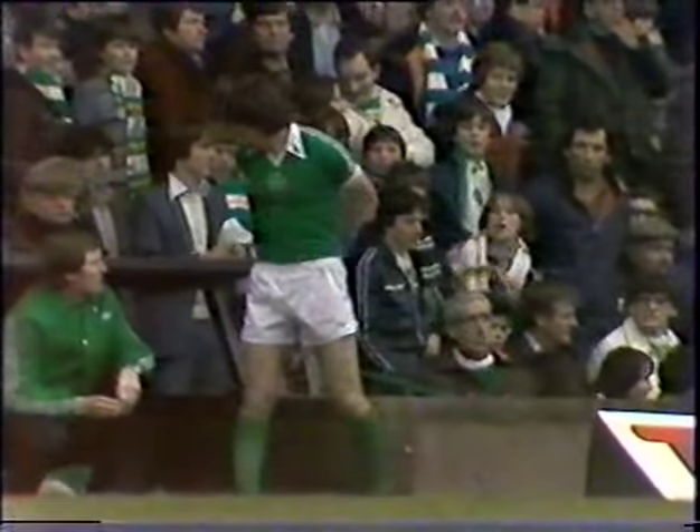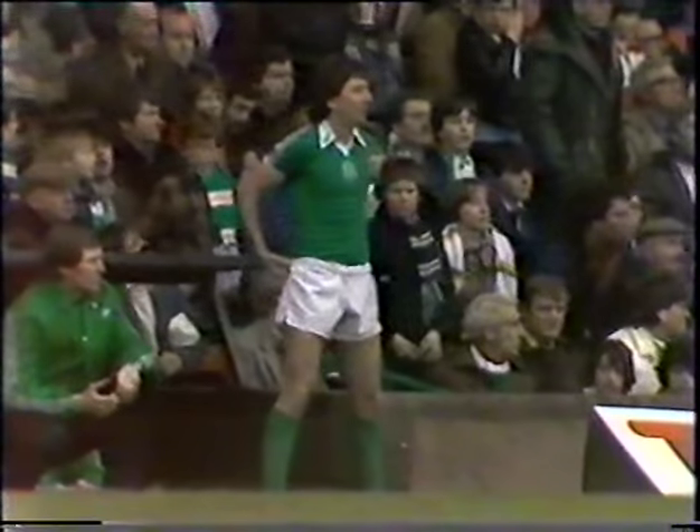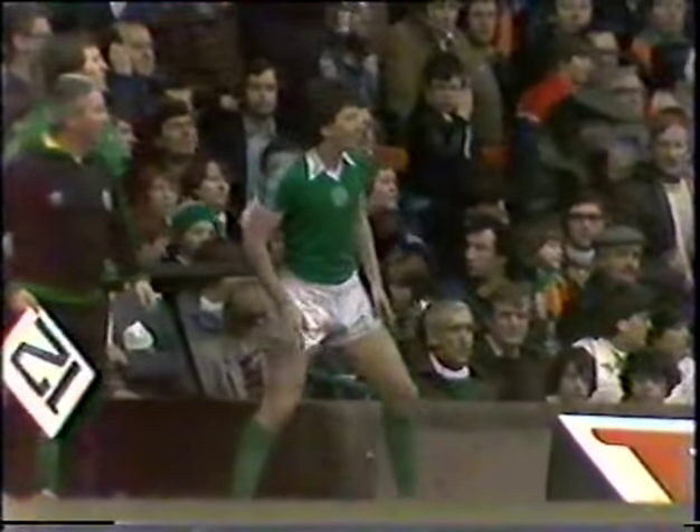George McCluskey ready to come on. Certainly no point whatsoever in Celtic taking any chances now with that four-goal lead, just three minutes into the second half.